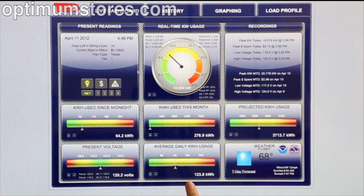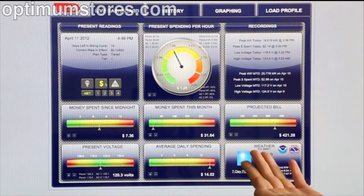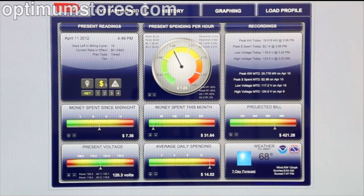I can see my average daily usage and even my present voltage. By clicking on the dollar amount, everything is easily transformed into dollar amounts based on my utility rates. I can now see that my projected bill is nearly $420 and my average daily spending is nearly $14.